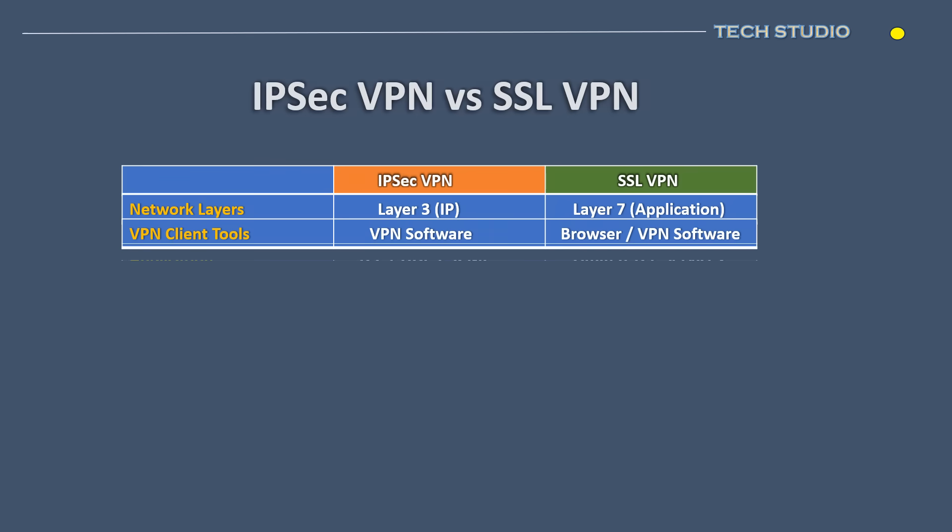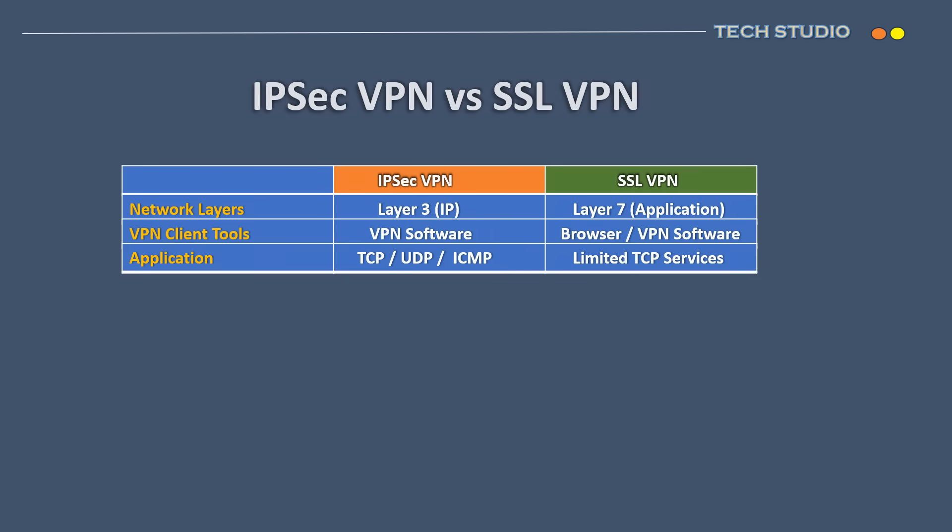When it comes to application access, with IPsec full tunnel established, users gain access to both TCP and UDP-based applications. In contrast, SSL VPN with its thin client and browser-based approach has limitations — it allows access primarily to TCP-based applications and a restricted set of well-known apps such as email, file sharing, and browser-based applications. If the need arises to access all types of applications through SSL VPN, establishing a full tunnel requires the use of SSL VPN software, similar to how it's done in IPsec VPN, ensuring a broader range of application compatibility and functionality.